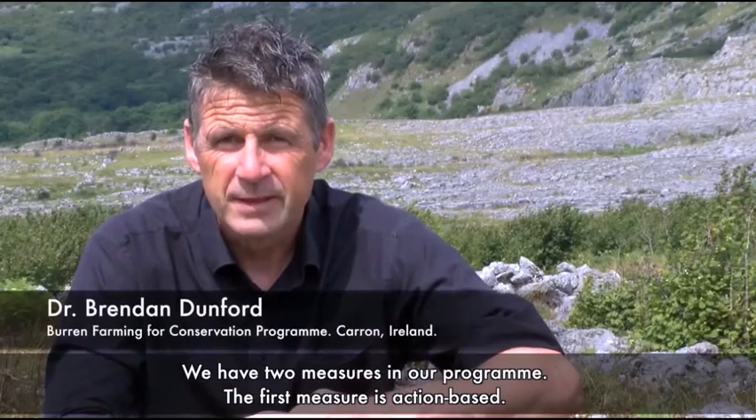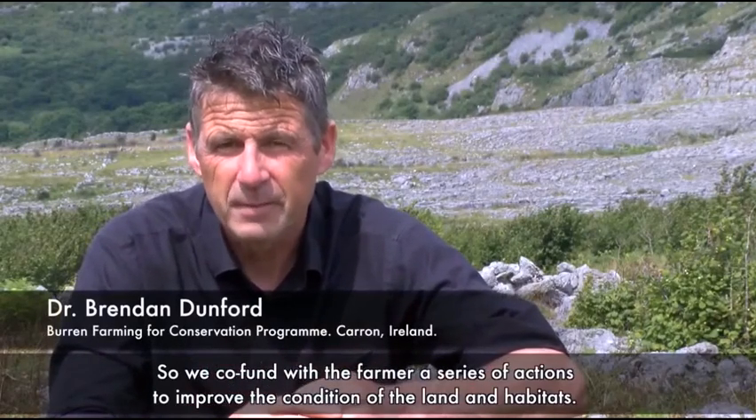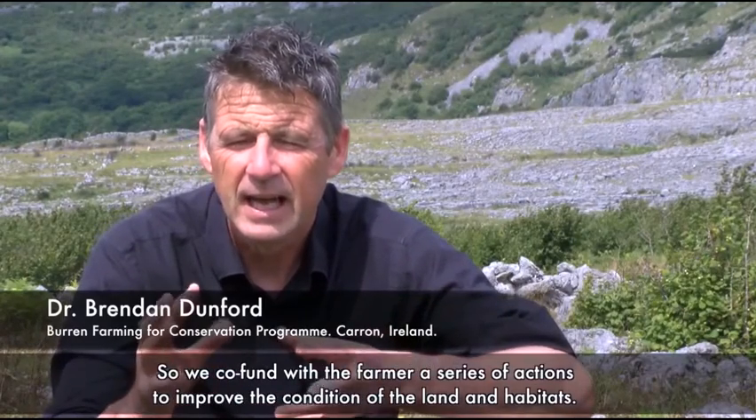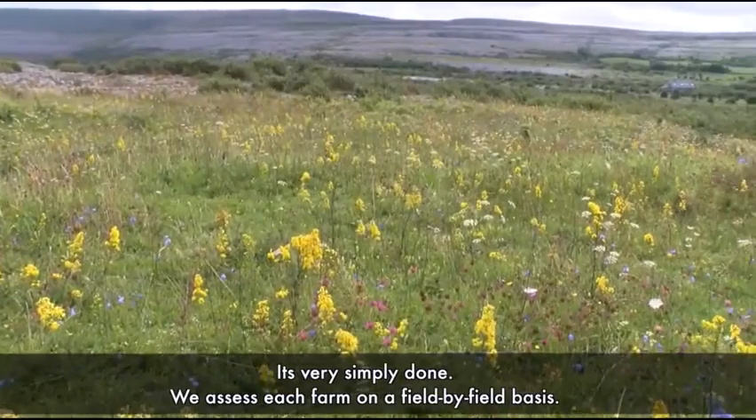We've got two measures in our programme. The first measure is action-based, so we co-fund with the farmer a series of actions to improve the condition of the land and habitats. The second measure is a pay-for-performance measure — we basically have a top rate of 120 euros per hectare and it's very simply done.